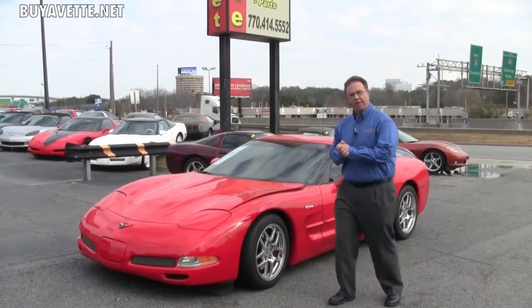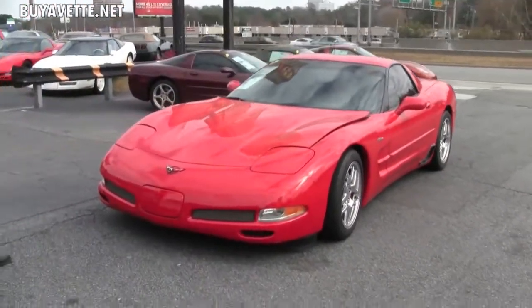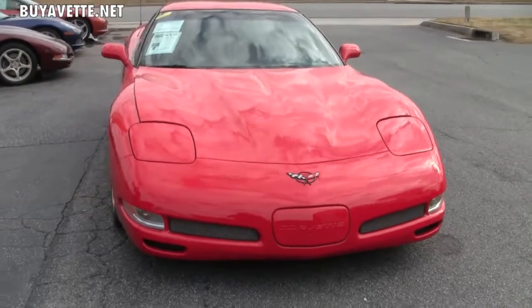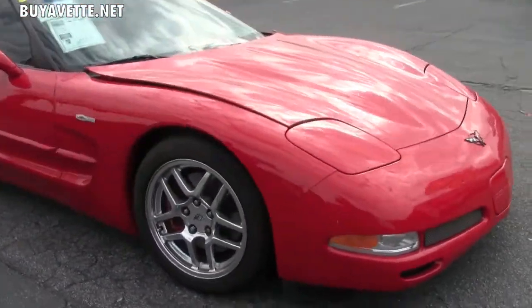Welcome to Buy A Vet folks. My name is John Ivankovich and today we're going to look at a gorgeous torch red 2002 Z06. The Z06 is a wonderful sports car. It does have the fixed roof and as always comes just in a six-speed.